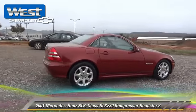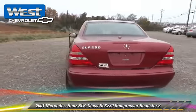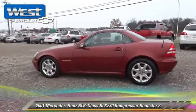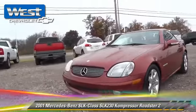Powered by a supercharged four-cylinder engine with an automatic transmission, this Roadster is well equipped. This vehicle features cruise control, power steering, and hardtop.